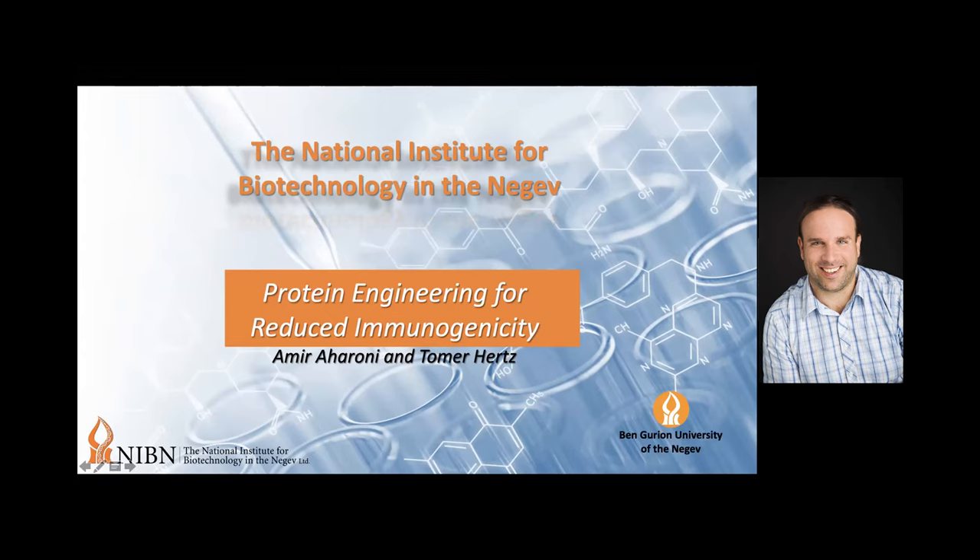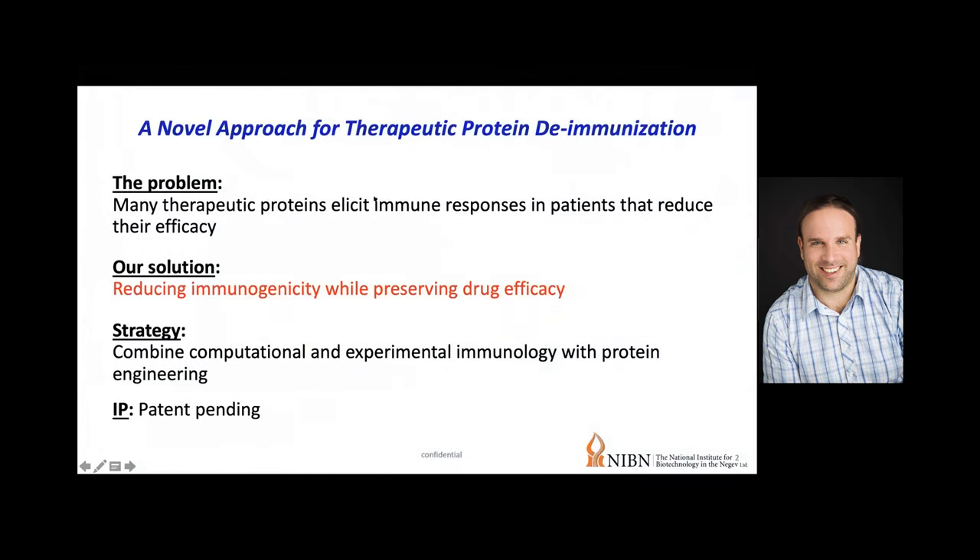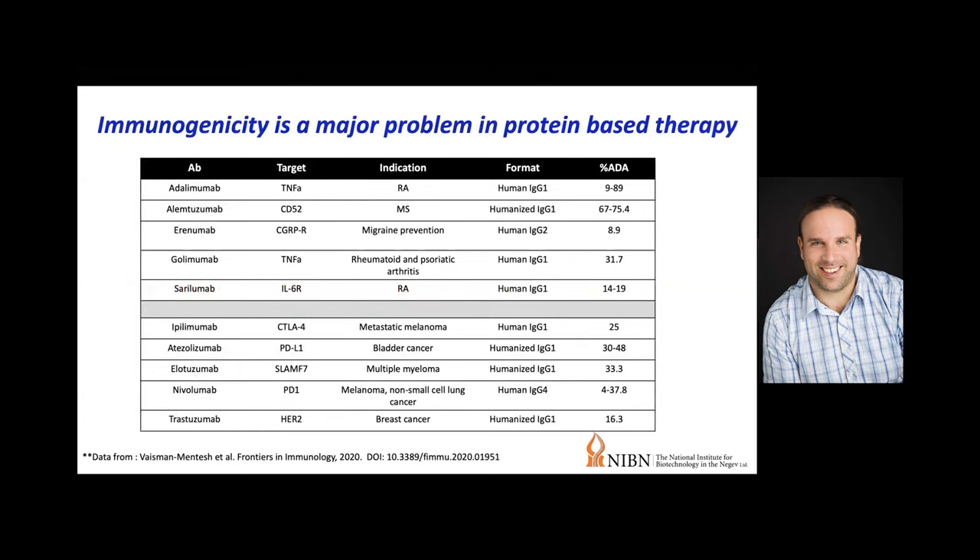We are going to present data for a new approach for therapeutic protein de-immunization. The previous talk was very relevant and already introduced the problem. The solution we offer is to reduce immunogenicity while still preserving drug efficacy. Our strategy combines computational experimental immunology with protein engineering, and there is a patent pending on this. This is from a recent review highlighting that immunogenicity is a major problem in protein-based therapeutics.